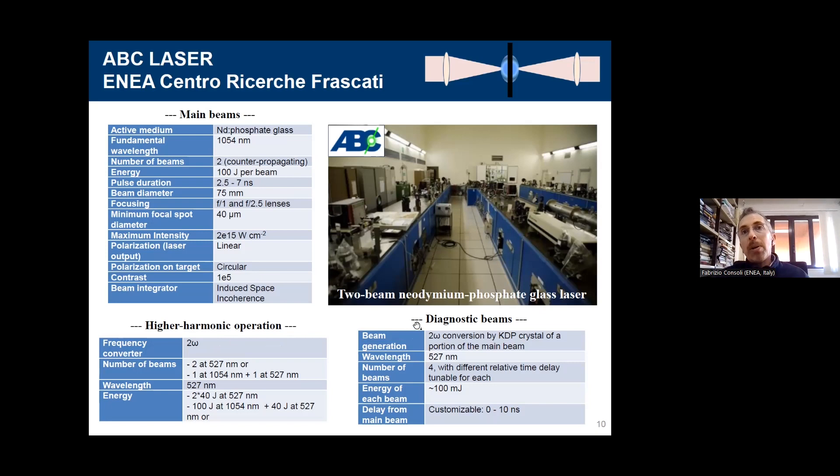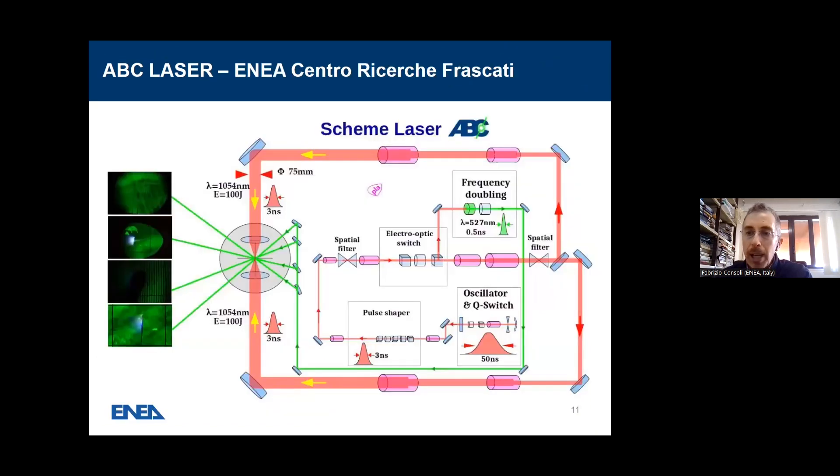What is also very important is the set of diagnostic beams. Coming back to shadowgraphy and Schlieren — well, since it was invented here as a diagnostic, these are routine diagnostics that we have in four different channels, time-shifted one with respect to the other.